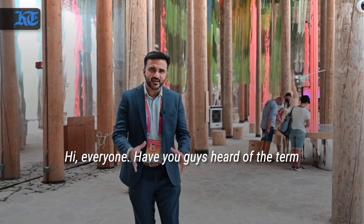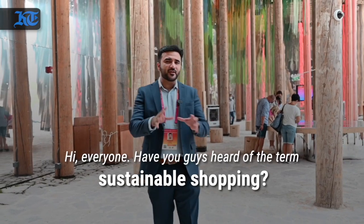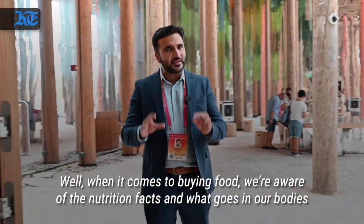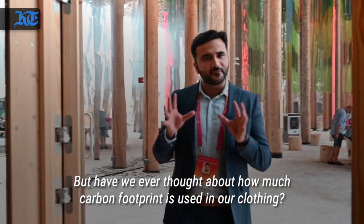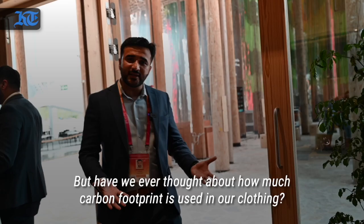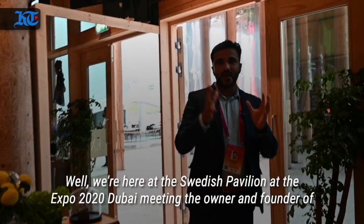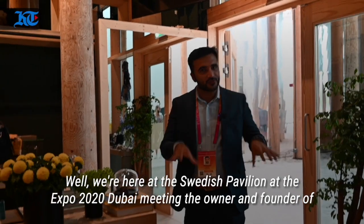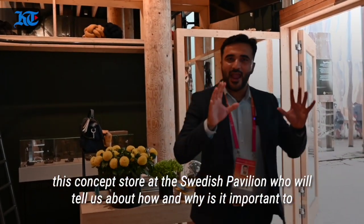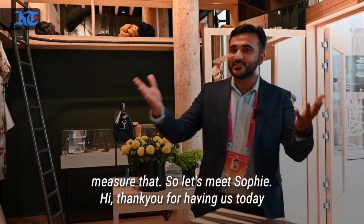Have you guys heard of the term sustainable shopping? When it comes to buying food, we're aware of the nutrition facts and what goes in our bodies. But have we ever thought about how much carbon footprint is used in our clothing? We're here at the Swedish Pavilion at the Expo 2020 Dubai, meeting the owner and founder of this concept store, who is telling us about how and why it's important to measure that. Let's meet Sophie.